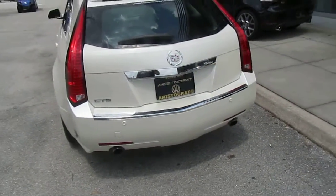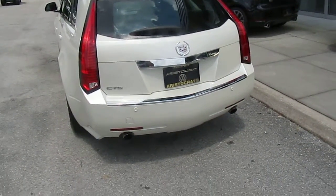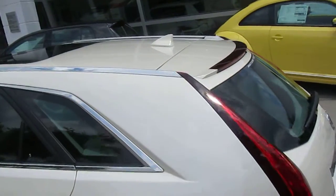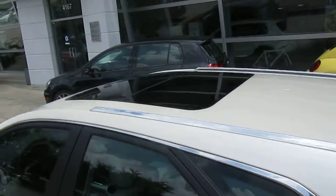This car is absolutely beautiful — pearlized white. You have your parking sensors, dual exhaust, and the element intent on the top there — your panoramic sunroof.